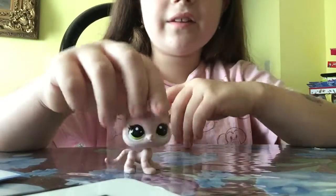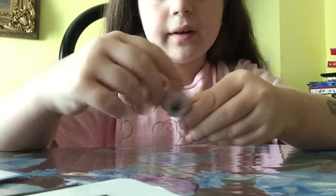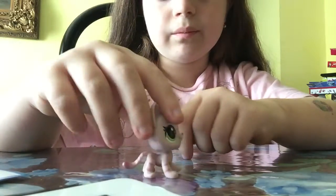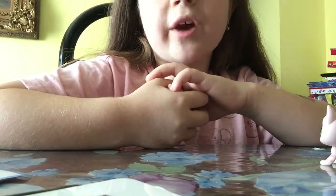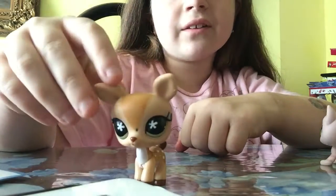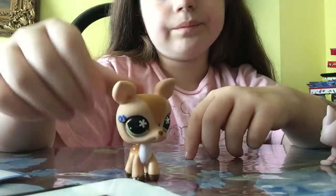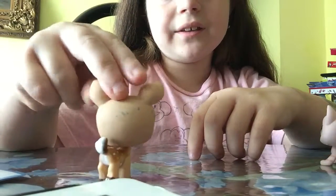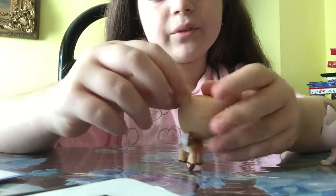And then we got this little kitty cat, who is also a bobblehead. She's pretty cute. Of course, she's one of the new ones. I really wish they would put back the old LPS because I think they're pretty cute. And then I got this little deer. I made her look a little bit Indian because I think she'd look really cute like that. I think she's pretty cute, to be honest with you.